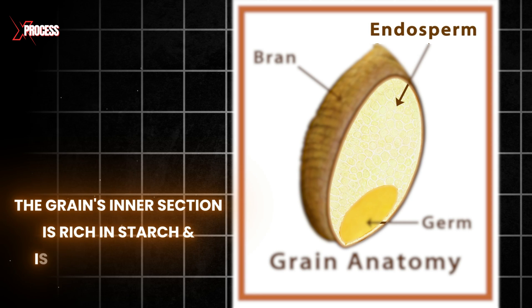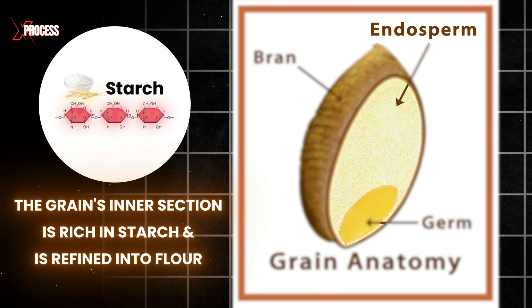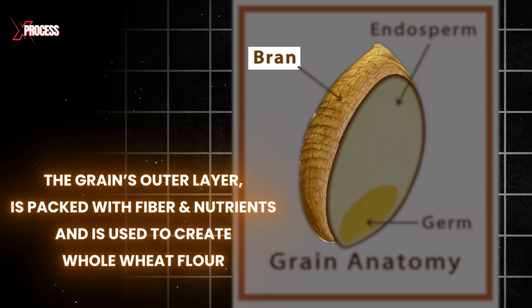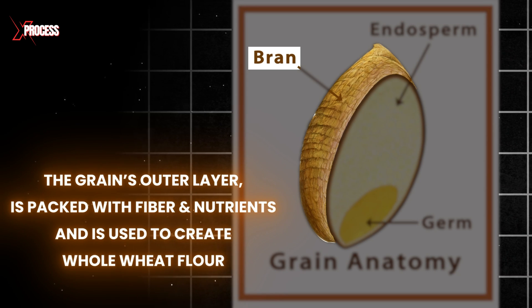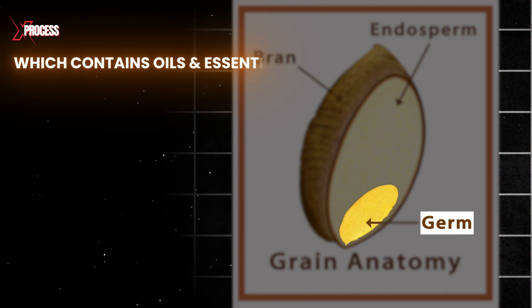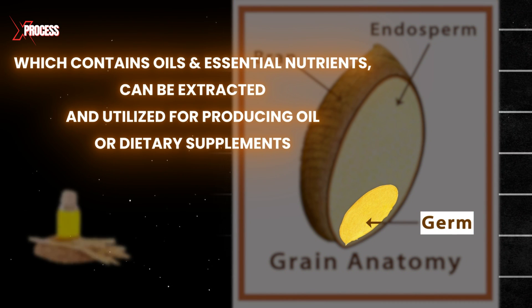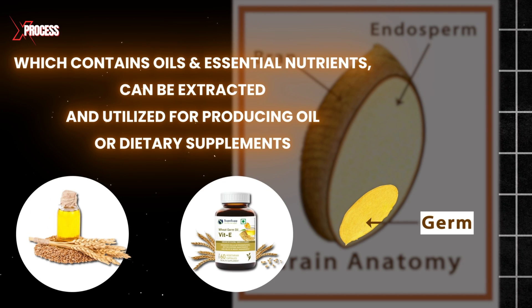The endosperm, the grain's inner section, is rich in starch and is refined into flour. The bran, the grain's outer layer, is packed with fibre and nutrients and is used to create whole wheat flour. The germ, which contains oils and essential nutrients, can be extracted and utilized for producing oil or dietary supplements.